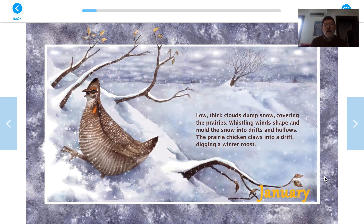Low thick clouds dump snow covering the prairies. Whistling winds shape and mold the snow into drifts and hollows. The prairie chicken claws into a drift, digging a winter roost. These prairie chickens used to be very common in the Midwest, but the new settlers came and pretty much ate them all up. They're bringing them back now from South Dakota into the whole Midwest. Prairie chickens.